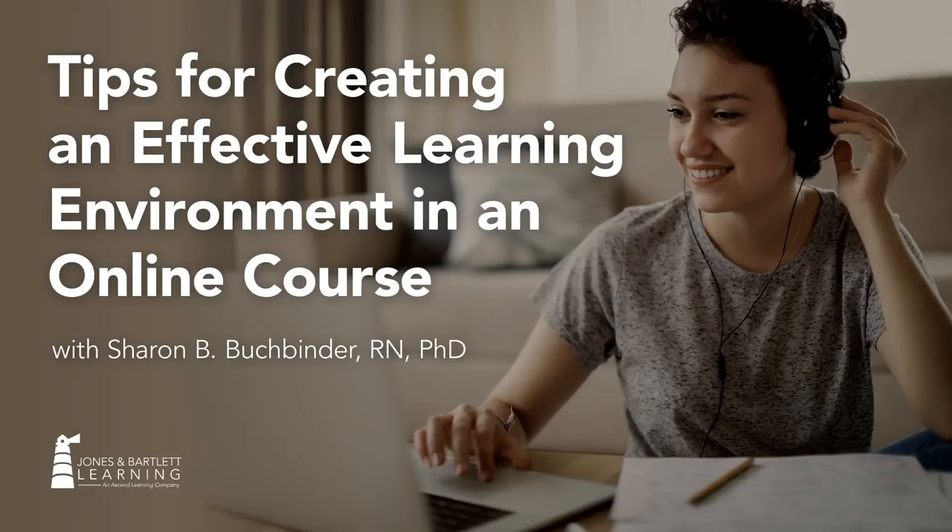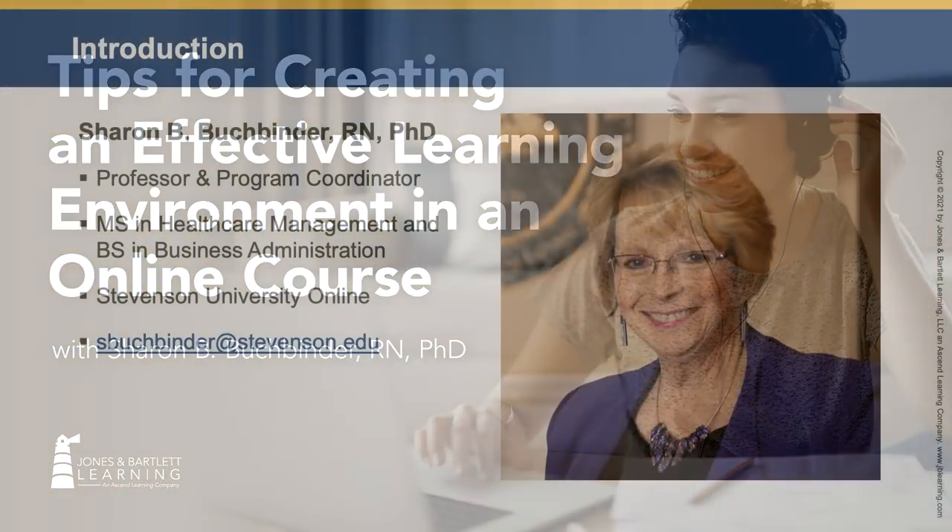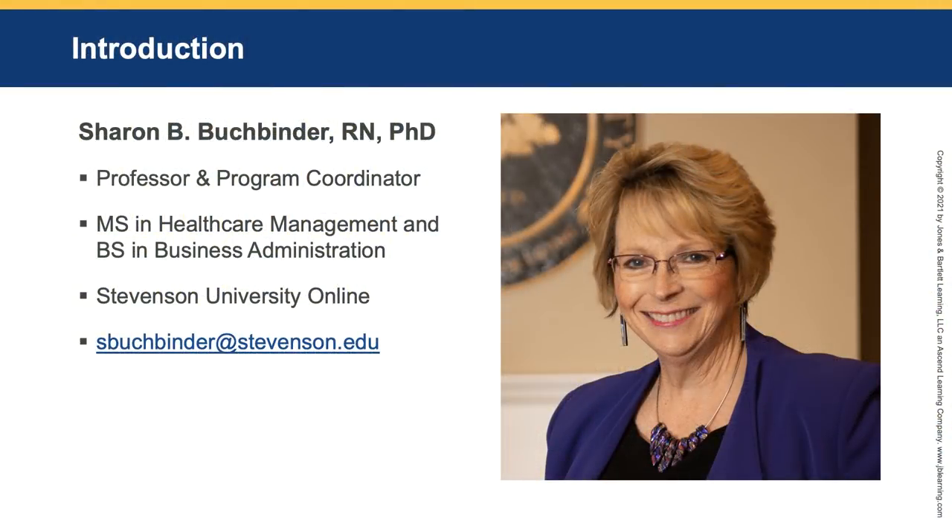Welcome! With so many schools moving their classes online, we asked one of our leading authors with a great deal of online teaching experience to share her tips for creating an effective learning environment in an online course. Let me introduce you to our presenter today. I'm going to turn things over to Sharon.